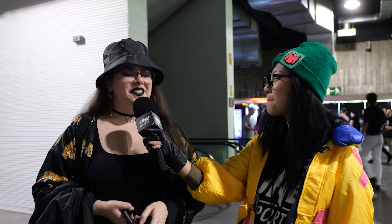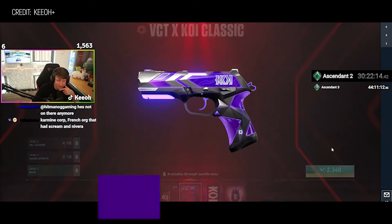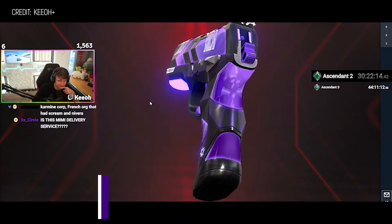Definitely buy the KC bundle, everybody. Fnatic — but PRX is a close one. It's just because I'm a Fnatic girl. But PRX, I love the colors. My boyfriend just bought the Koi bundle, so I say Koi because it's purple and my favorite color is purple. Pretty bundle.